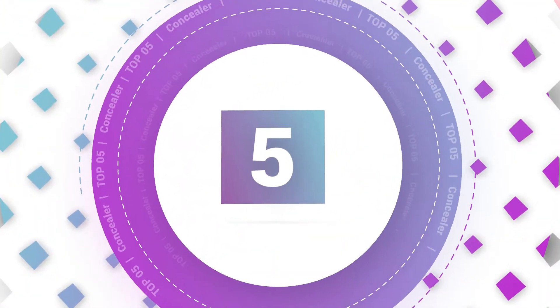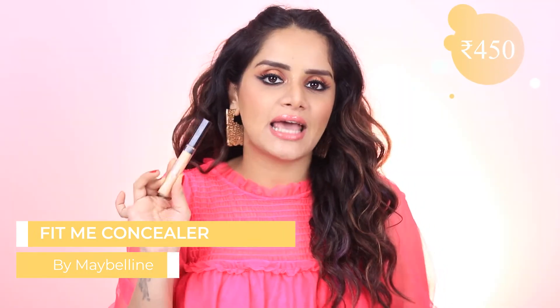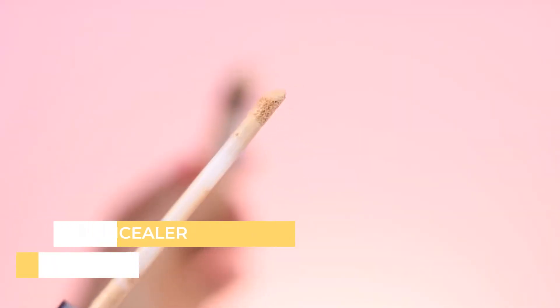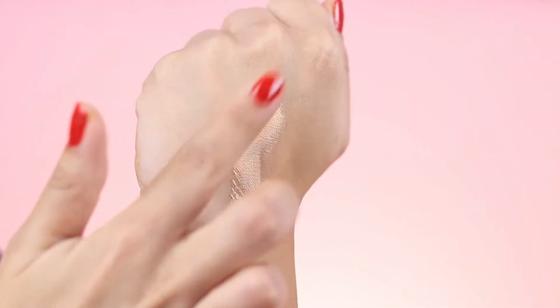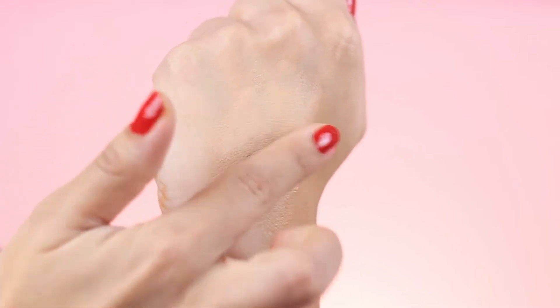On the fifth spot we have the Maybelline Fit Me Concealer, which costs Rs. 450 for 6.8ml. This has been an absolute favorite of mine for many, many years. It is available in 10 shades in India and it has the most beautiful texture — very creamy, so it blends very effortlessly even with your fingers. The best thing is it is not too drying. On the under eye area, since I have a very dry under eye area, I make sure I prep it really well. But this is still very moisturizing compared to the other concealers on the list, and it has a very decent staying power.